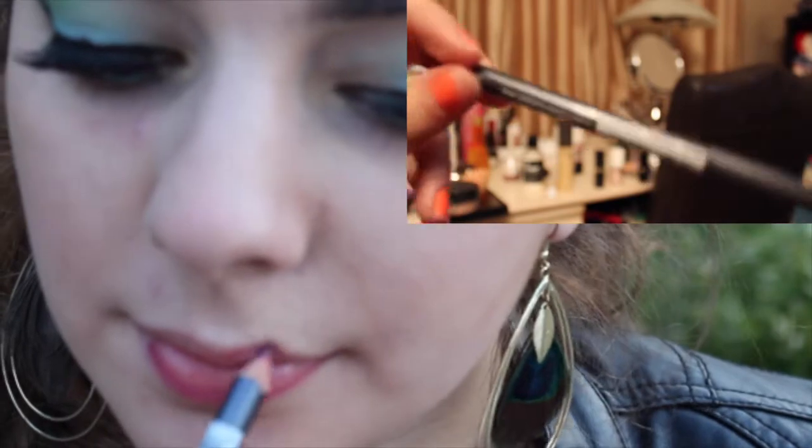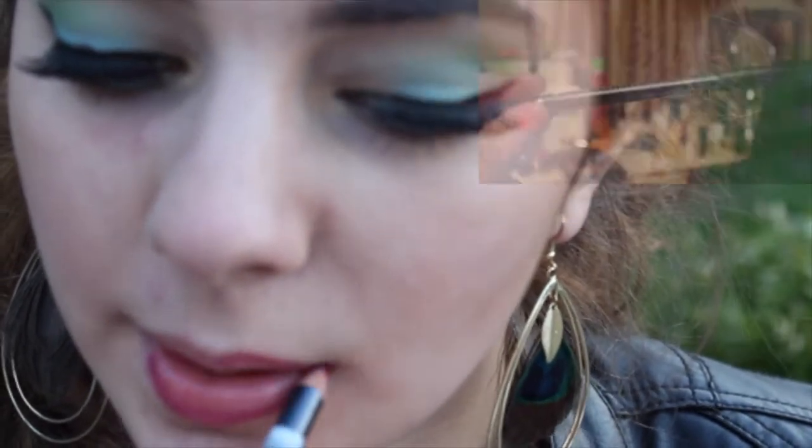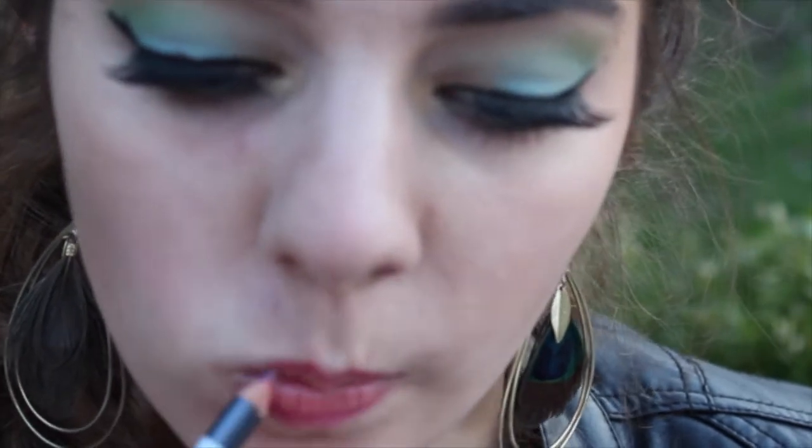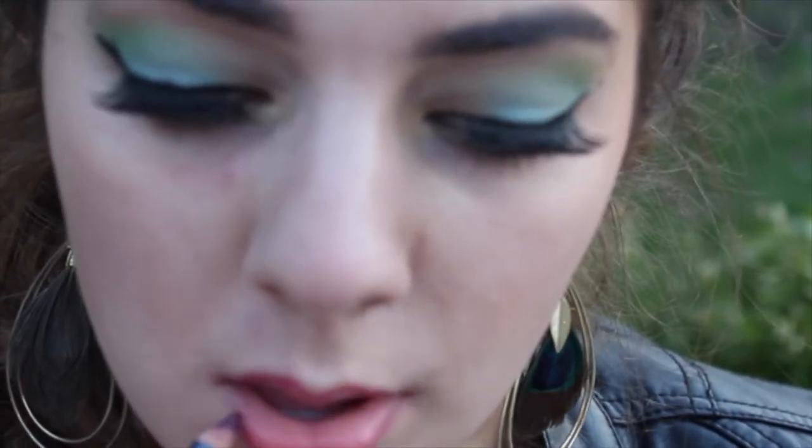And next I'm going to line my lips with this Annabelle lip liner, and then I'm going to fill it in with a Maybelline Color Sensational Lipstick.